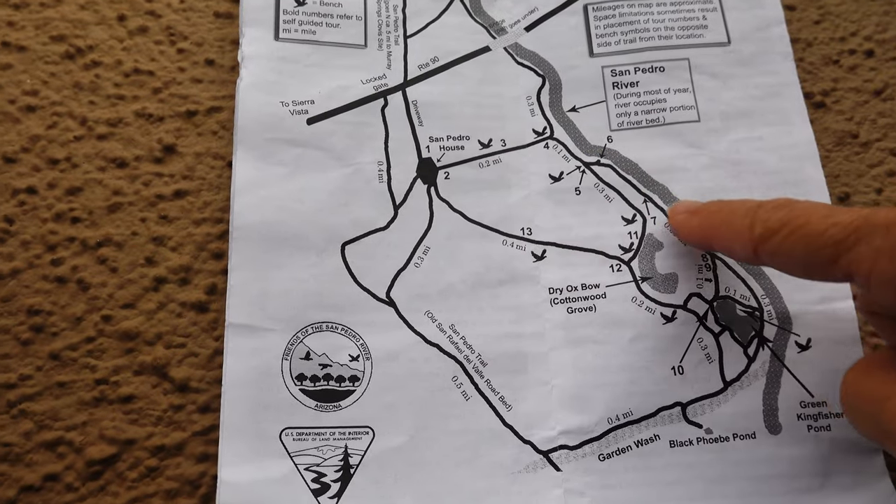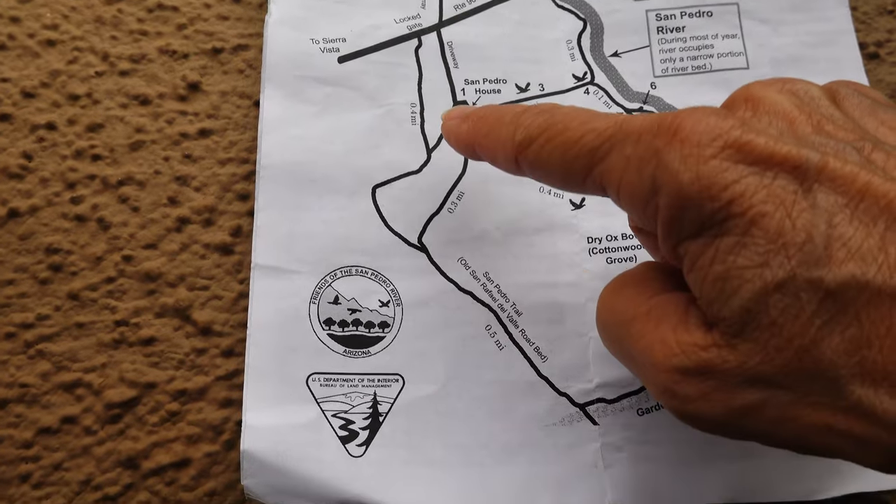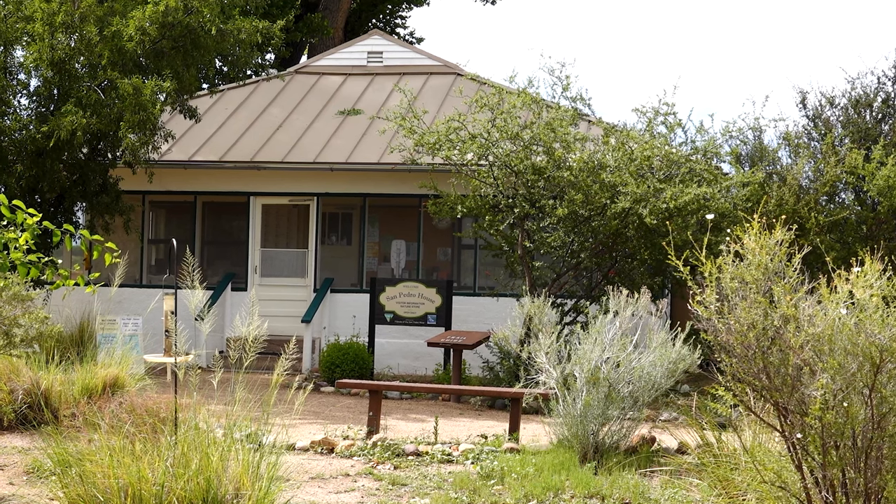Hi, I'm Karen and I've been hiking around southeastern Arizona a little bit for the last 15 years and a whole lot since 2020. Today I'm going to be hiking down to the San Pedro River. I'm starting at the San Pedro House, hiking down to the river to a couple of the ponds and then looping back to the house.